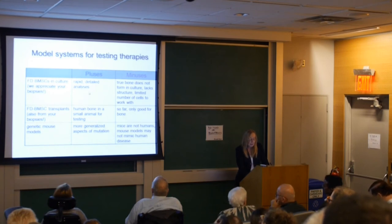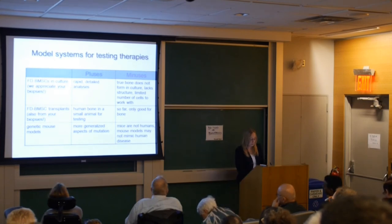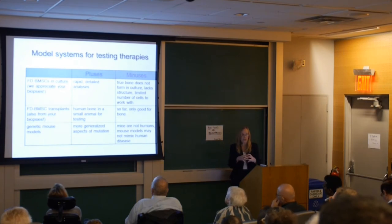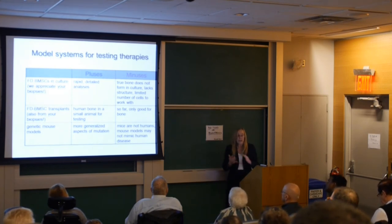Another model system is the transplant approach — we take the mixture of cells, put them on a scaffold, and create a fibrous dysplastic construct. This is a plus because we can test human bone in a mouse. The minus is it's so far only good for bone; we can't use this model to test for thyroid overactivity or estrogen overproduction. We are also trying to create genetic mouse models, which would be good for studying more generalized aspects of the disease, though mice and humans are not the same.